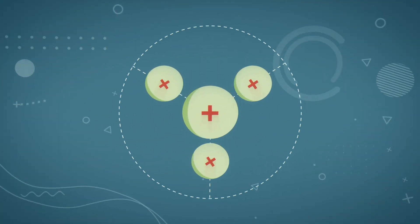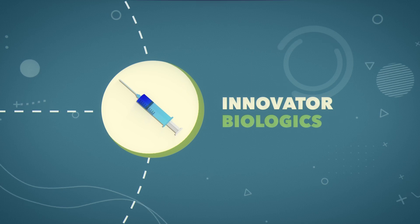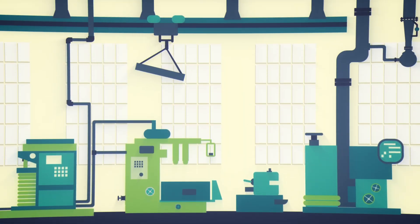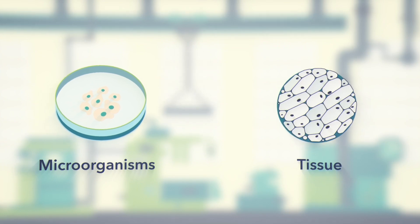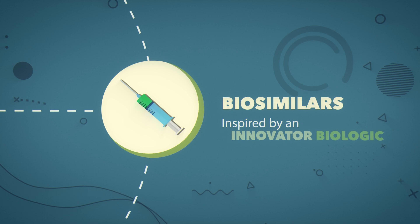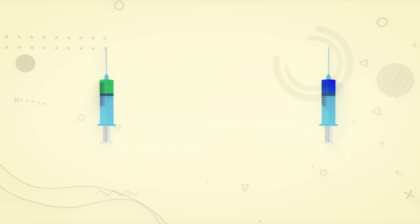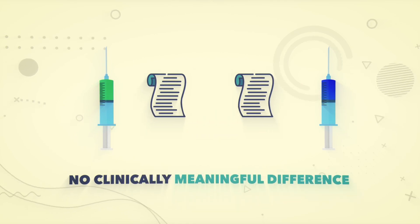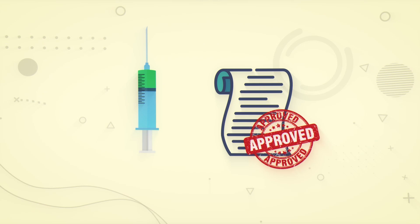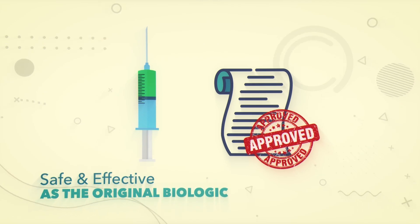There are three kinds. First, there are what are known as innovator biologics. These are complex drugs produced from living sources, like microorganisms or tissue. Then, there are biosimilars, which are medications inspired by an innovator biologic. Despite minor differences in structure, biosimilars have no clinically meaningful difference from the innovator biologic. Once they've been approved, biosimilars are just as safe and effective as the original biologic.